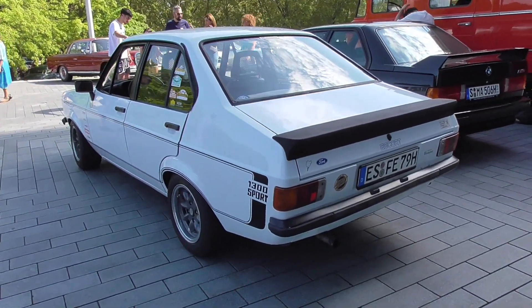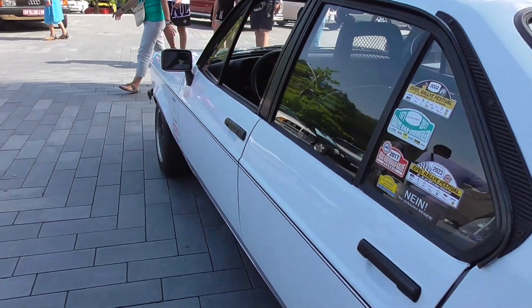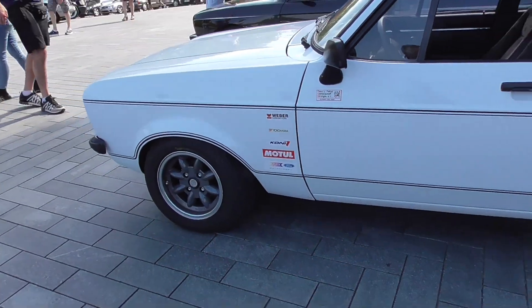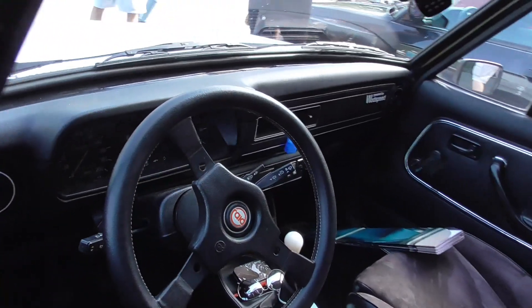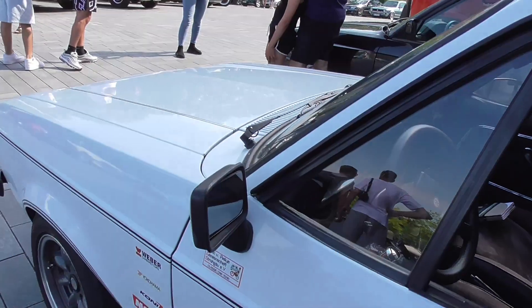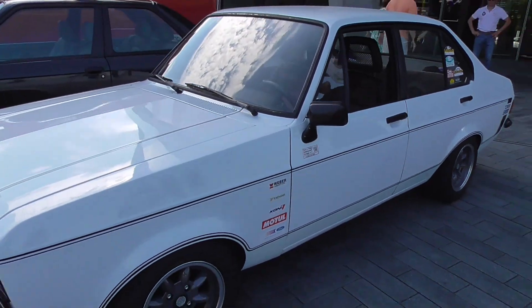And these are the rims. By the way, those aren't the RS wheels - these are the Mini Lite wheels, very popular in Great Britain, also used for the Mini Cooper but of course a little bit smaller. But really a beautiful car.